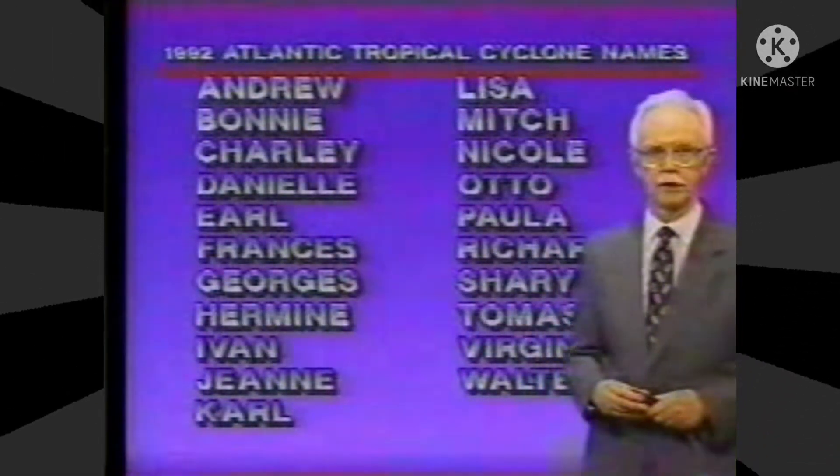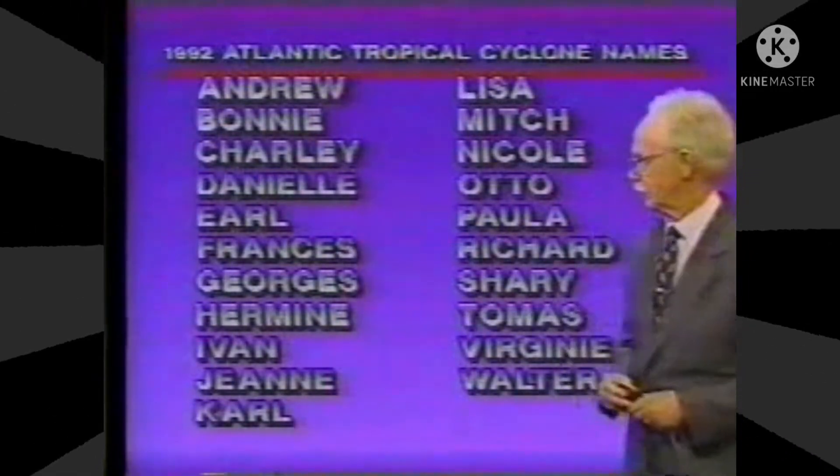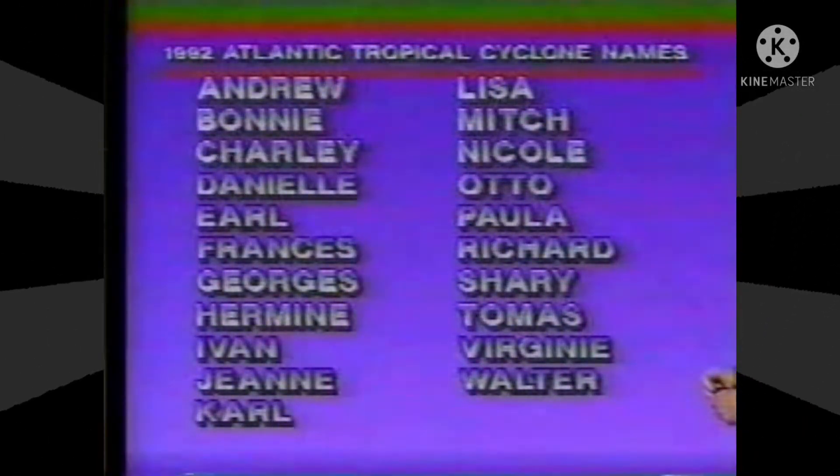It's just about this time every hour throughout the hurricane season. First of all, we wanted to show you the list of names for this year, going all the way from Mandu to Walter.